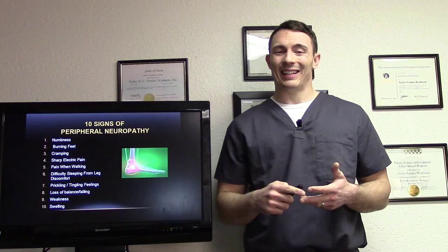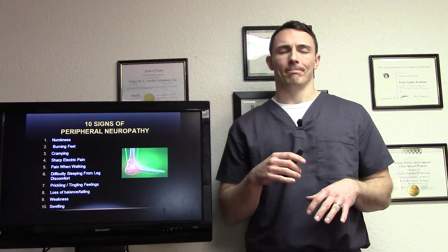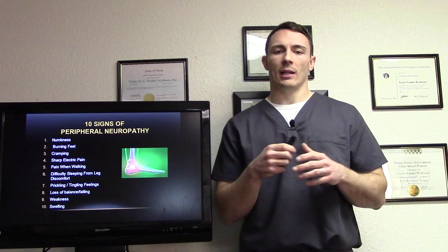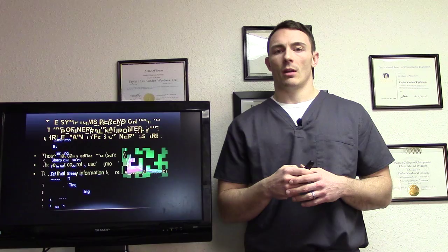Ten signs of peripheral neuropathy: you can have numbness, burning of the feet, cramping, pain when walking, sharp electrical pain. A lot of people describe kind of like a knife in the back of their calf when walking. Difficulty sleeping — typically even the covers on their feet cause pain. Loss of balance and falling. Weakness and swelling.